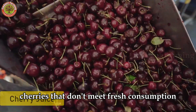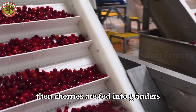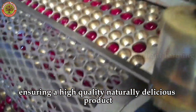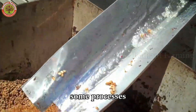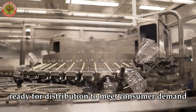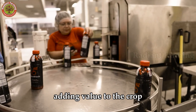Cherries that don't meet fresh consumption or export standards are processed into juice. The process begins with washing to remove dirt and impurities. Then, cherries are fed into grinders or presses to extract juice, which is carefully filtered to remove seeds and pulp, ensuring a high-quality, naturally delicious product. The cherry juice is then heated to eliminate bacteria and extend shelf life, with some processes using advanced sterilization techniques to ensure food safety. Finally, the juice is bottled or canned under strict sanitary conditions, ready for distribution. This processing not only maximizes the use of raw materials but also expands the consumption of cherry-based products, adding value to the crop.